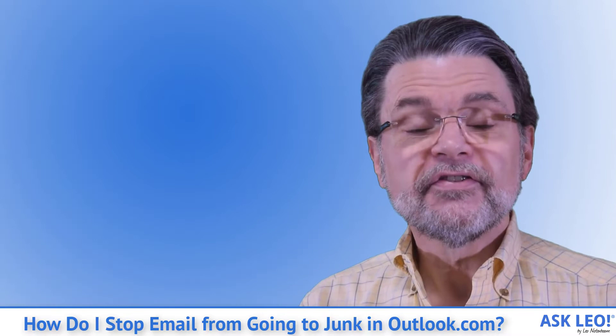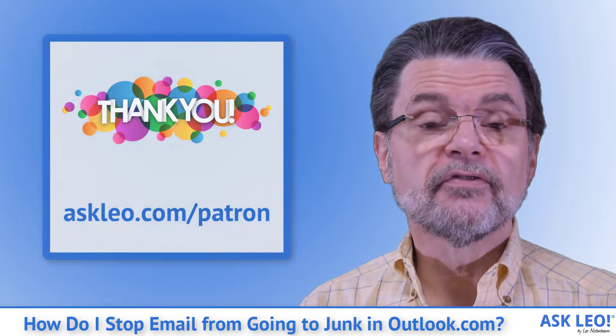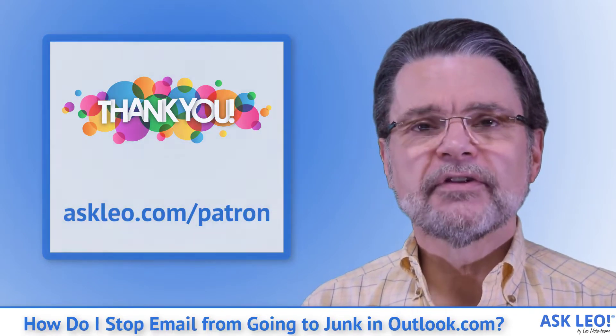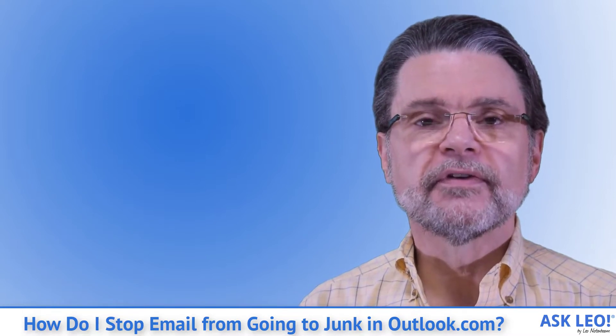I'm Leo Notenboom. This is askleo.com. Thank you to the patrons of Ask Leo for making this podcast, this video, and in fact Ask Leo itself possible. Visit askleo.com for more information about how you can become a supporter and get access to patron-exclusive content.